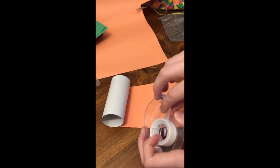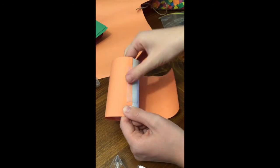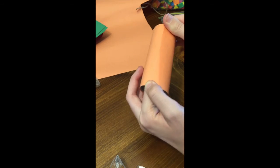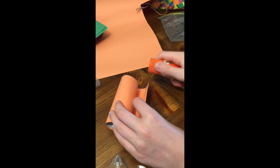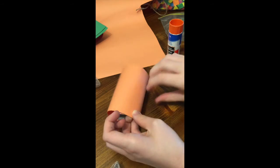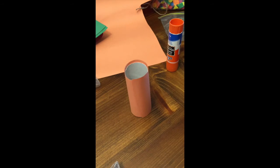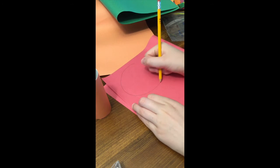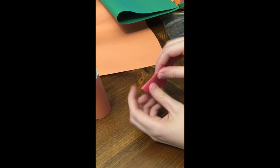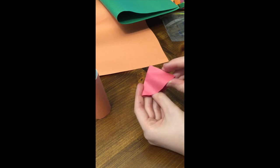Start off by covering your toilet paper roll in a piece of construction paper, color of your choice. Create a cone for the top by cutting out a circle and folding it in half twice. Attach it to your toilet paper roll with tape or glue.